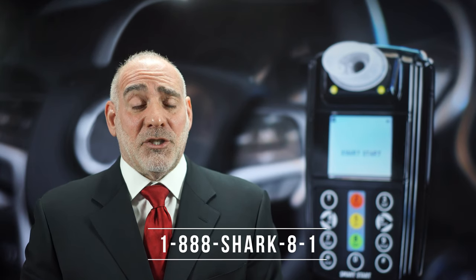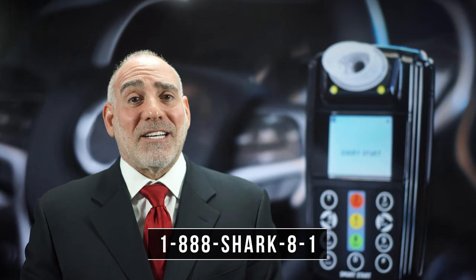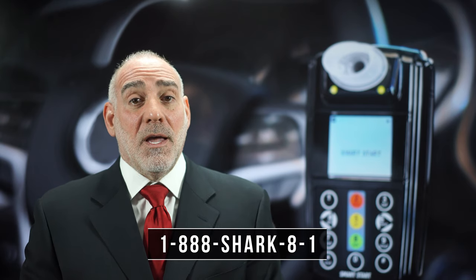IIDs all have some sort of a handheld unit, a mouthpiece that you blow into, and a relay cord which connects it to your vehicle's ignition system. Some units are fancier than others — for instance, yours might have a camera attached to it or a Bluetooth connection to your cell phone — but in the end, they all essentially function the same way.